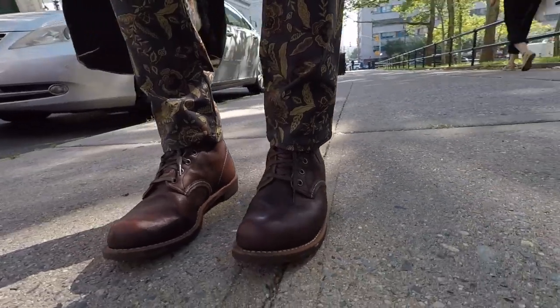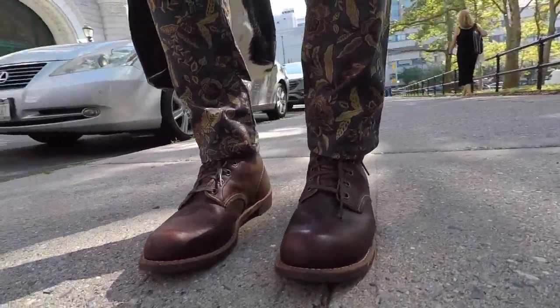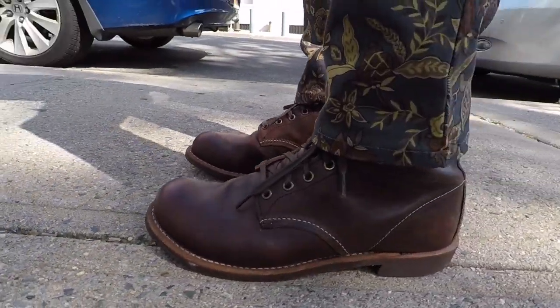But guess what — still rocking my boots. I'm rocking the 3340 Blacksmith. No matter how hot it gets, I'm always rocking my boots. After my doctor's, I have an audition for a luxury car.